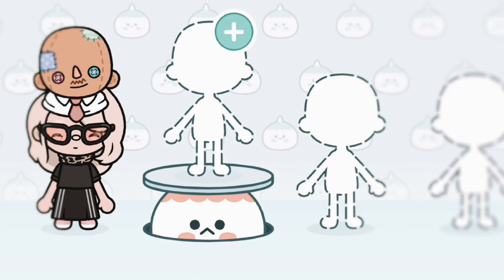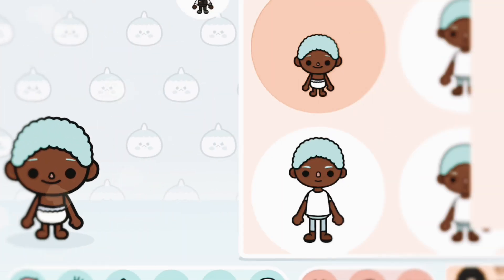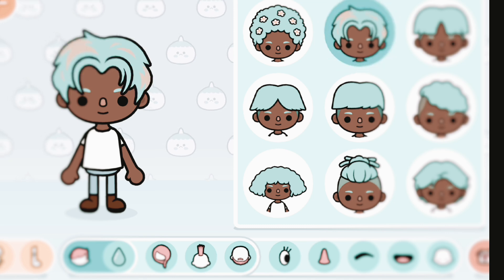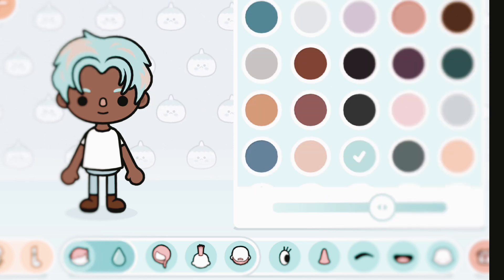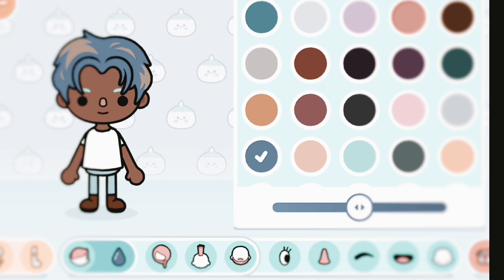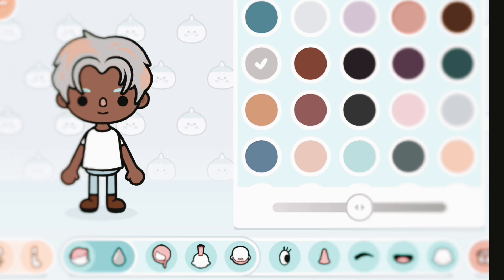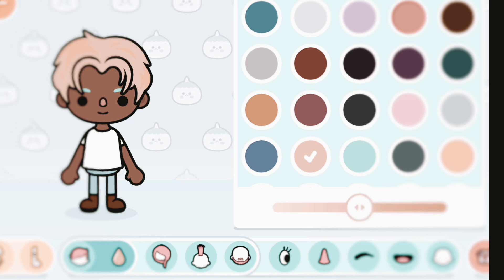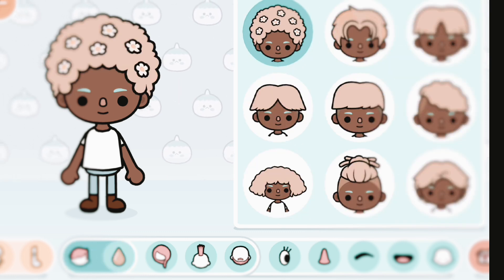We're gonna create a new character. We got two new hairs — we have this really pretty hair that has highlights, kind of like cable hair or something. It looks really good in blonde. And then we have this flower hair, like a grandma style, and it's just really pretty and perfect for summer and spring.